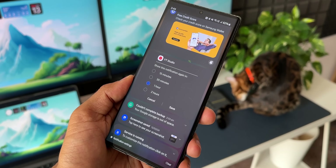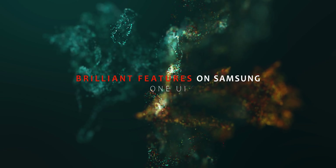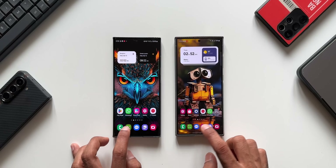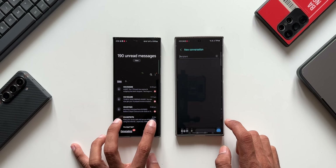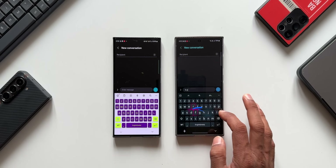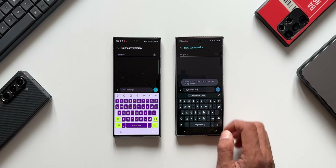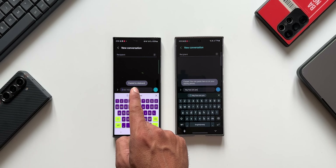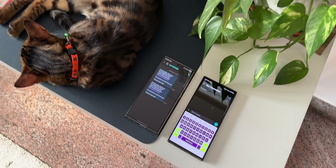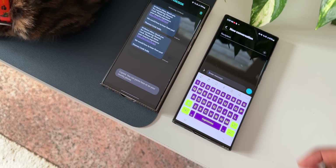Here are some incredible features available on Samsung Galaxy phones you must check out. The first one is copying to clipboard on other devices. Let me open the messaging application on both the Galaxy S23 Ultra and the Galaxy S24 Ultra. I'll type something on one device, select the content, and copy it. You see, instantly the copied content is available to paste on another Samsung Galaxy device as well. You can copy anything on one device and paste it on another.